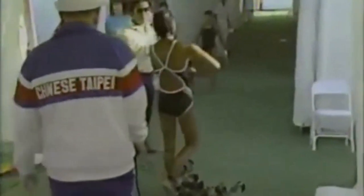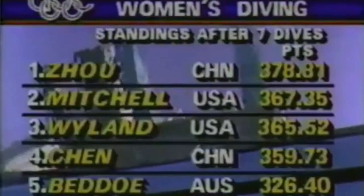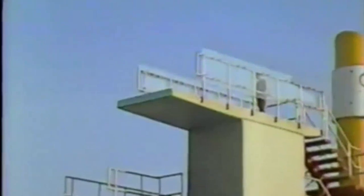It's punch and counterpunch now between the United States and the People's Republic of China. With one dive to go, here are the standings: Zhou of China, Mitchell of the United States, Weiland of the United States, Chen of China, and then far behind, Badeau of Australia. One dive remaining, and it's a very close competition. Zhou of China leading, but not by too much.